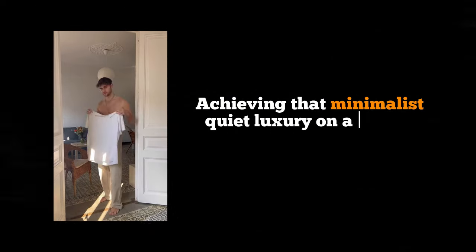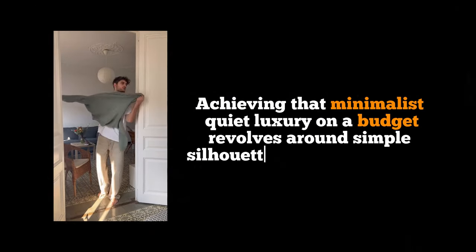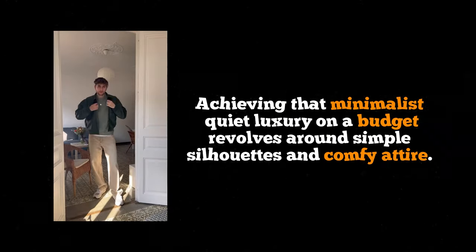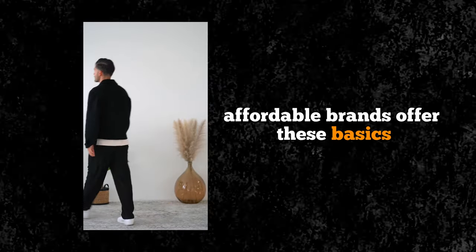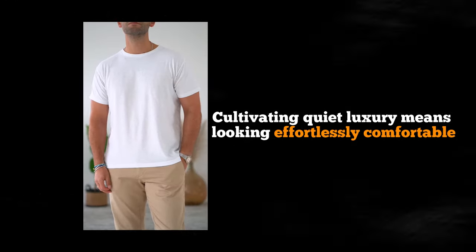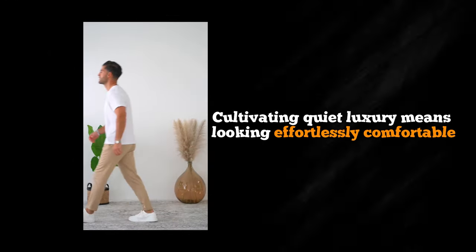Step 6: Comfort is key. Achieving that minimalist quiet luxury on a budget revolves around simple silhouettes and comfy attire. Think cozy cardigans, breezy slacks, and knitted sets. Affordable brands offer these basics, allowing you to curate a chic yet relaxed wardrobe. Cultivating quiet luxury means looking effortlessly comfortable — as if you've thrown together a few pieces while still radiating sophistication.